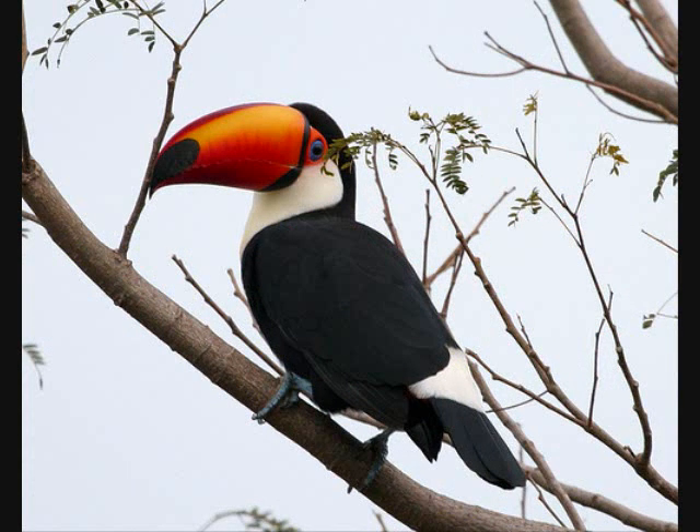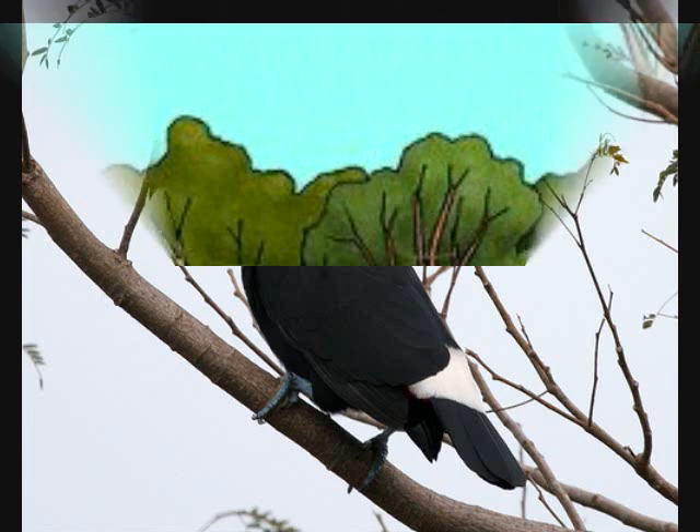The toucan's tail is approximately 7 and a half inches long and is used to reach fruit on branches that are too small to support their weight. Toucans live in tree holes.